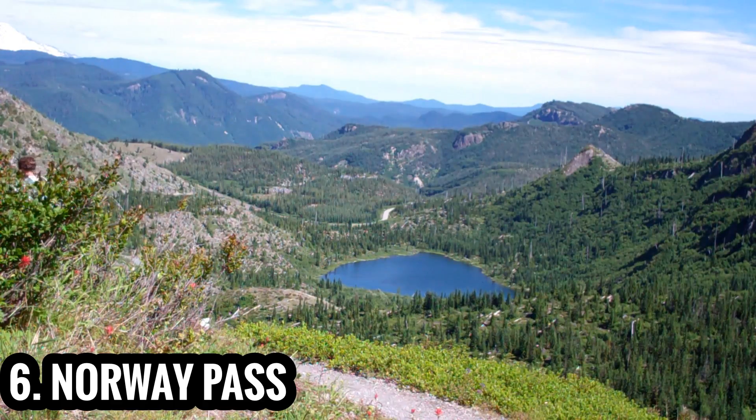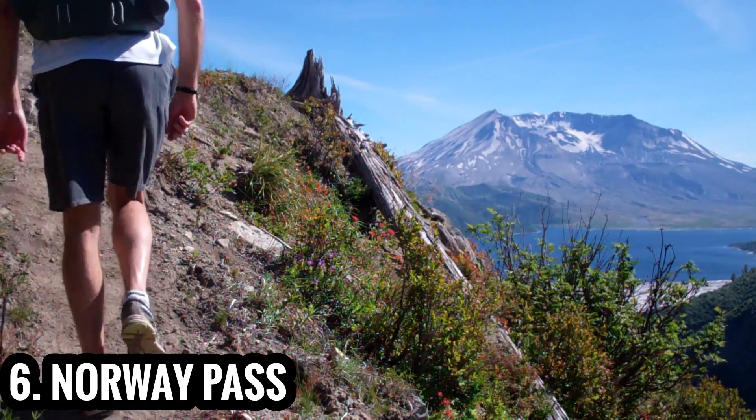You'll be blown away the moment you turn the corner and take in the awe-inspiring view of Spirit Lake and Mount St. Helens.